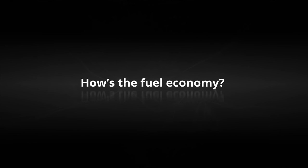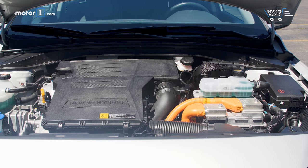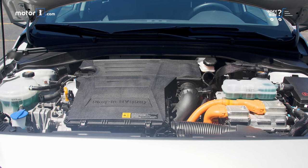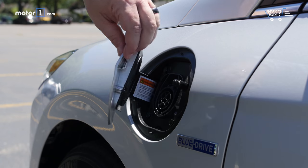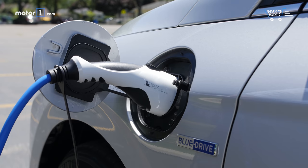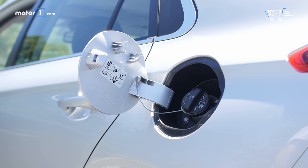How's the fuel economy? When it arrived, the range estimate on our Ioniq sat at nearly 600 miles with its fully charged battery. It returns an EPA estimated 52 MPG on the highway and up to 119 MPGe. The battery pack allowed 29 miles of all-electric range in our test and took around seven hours of charge on a standard wall plug — faster than the 8.5 hours Hyundai cites for a 120-volt outlet.